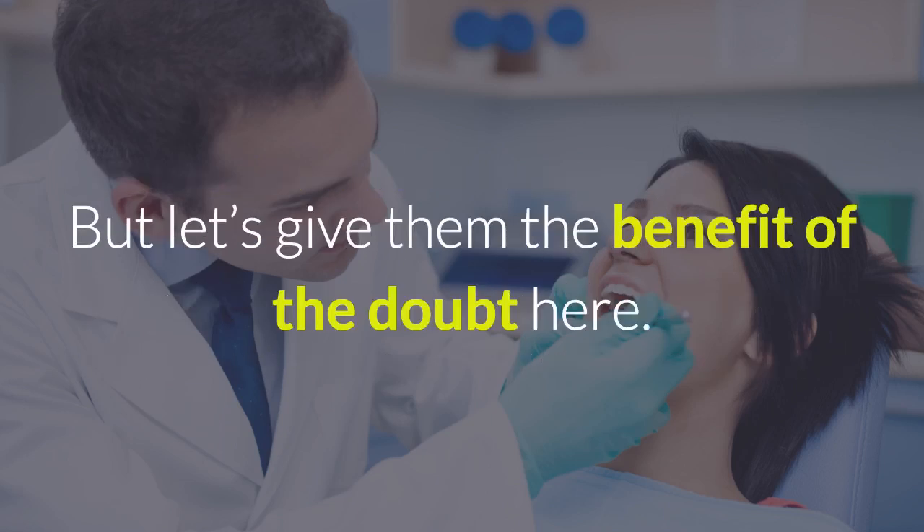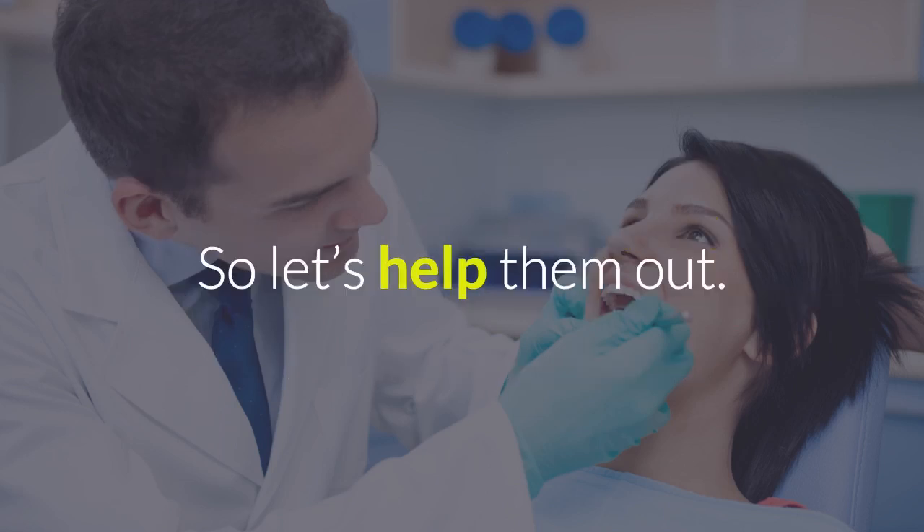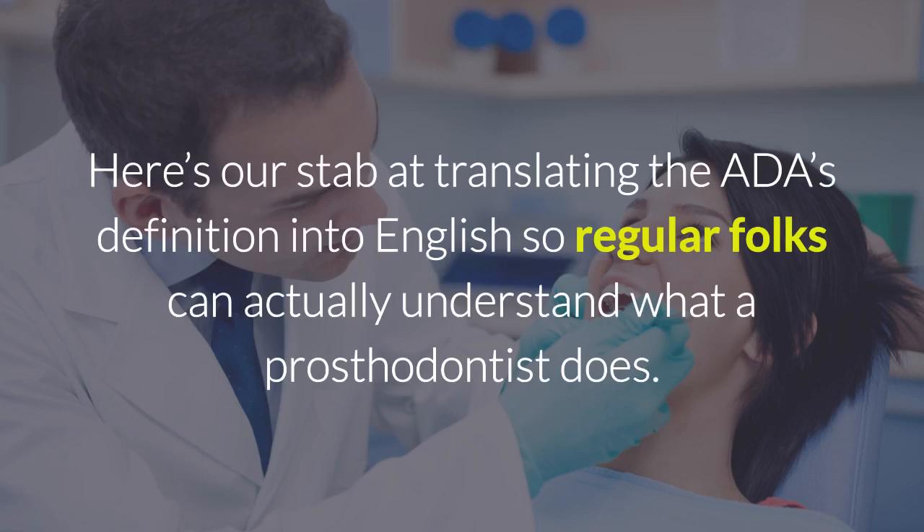But let's give them the benefit of the doubt here. Let's assume their task was to come up with a definition of prosthodontics that was meant more for dental professionals than for the general public. So let's help them out. Here's our stab at translating the ADA's definition into English so regular folks can actually understand what a prosthodontist does.